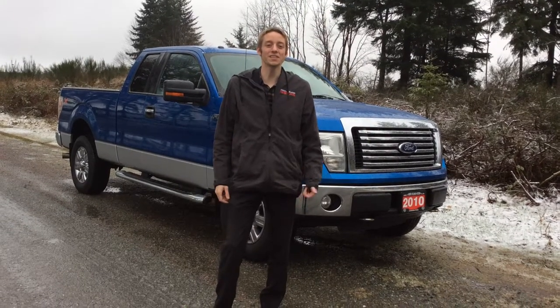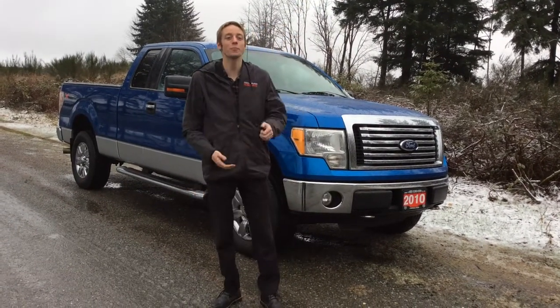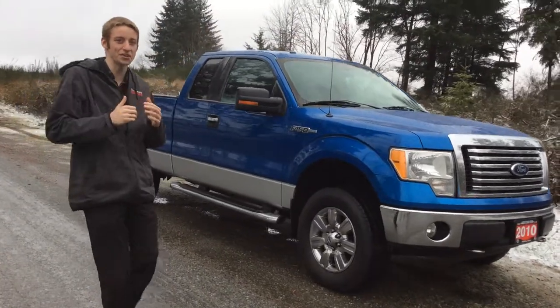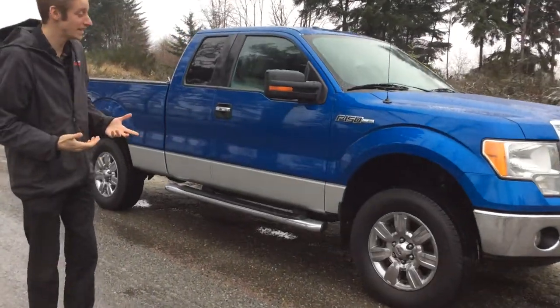Hey guys, this is Colton at North Island Nissan. Today I have the 2010 F-150 XLT behind me. This one does have the XTR package with the tow package on the back and a built-in brake controller. It has about 127,000 kilometers on it, just under that.